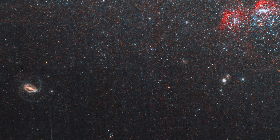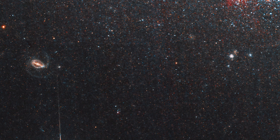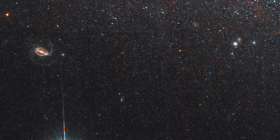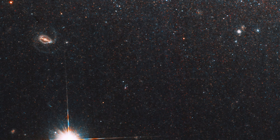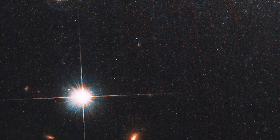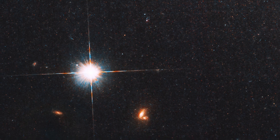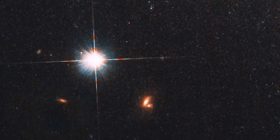Caldwell 62 is also home to an object called an ultraluminous X-ray source. This super-bright X-ray source has long been a source of controversy among scientists. Do stellar mass black holes consume unusually large amounts of gas? Or are they long-sought intermediate mass black holes, dozens of times more massive than their stellar counterparts, but smaller than the monster black holes in the centers of most galaxies?